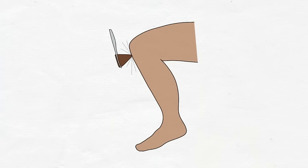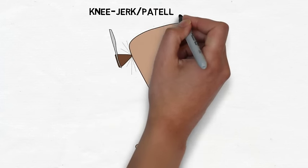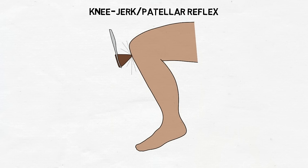The knee-jerk reflex, also known as the patellar reflex, is a well-known example of a simple reflex arc that allows us to maintain posture and balance. Most of us have had our knee-jerk reflex tested at a doctor's visit, when the doctor taps the patellar tendon just below your kneecap with a small hammer.